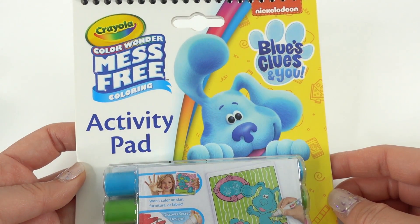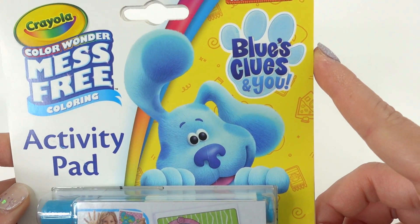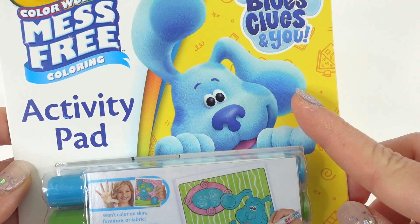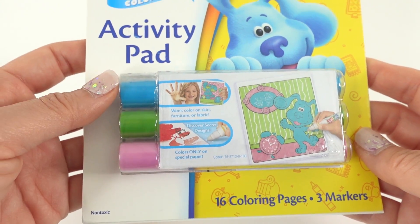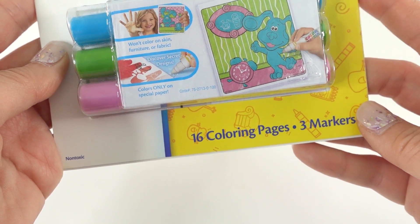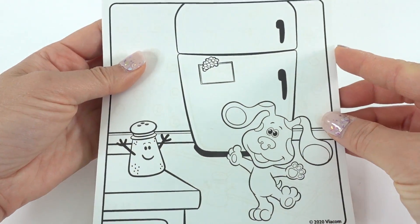Hi everyone, welcome to Toy House! Today we're doing more Color Wonder mess-free coloring, this time featuring Blues Clues and You. Isn't Blue cute? This activity pad comes with three special Color Wonder markers and 16 coloring pages. Let's take a look at these pages — oh my goodness, this is so cute!